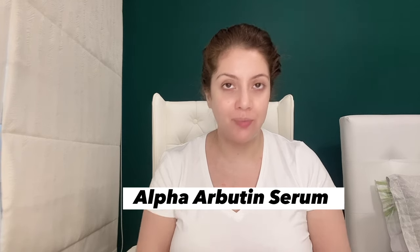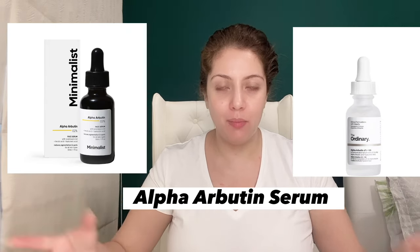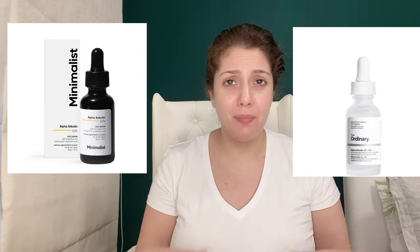Next, you will apply an Alpha Arbutin serum. Every brand carries it — Minimalist, Chemist at Play, The Ordinary. I have the Inkey List Alpha Arbutin serum. Another option, which you can also use on the face — especially if you're following a melasma routine — is Alpha Arbutin with Vitamin C by Pilgrim, which is also very good.